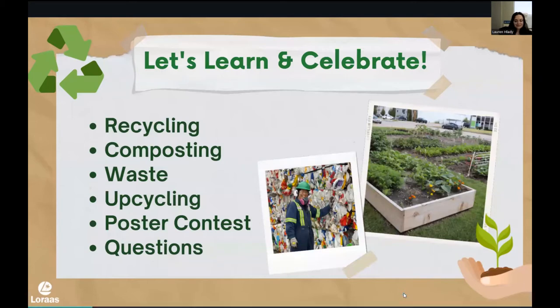So today, we are here to learn and celebrate. The things I'm really going to focus on: number one, recycling — obviously. Then we're going to talk about compost, about waste and garbage, about upcycling, and we're going to remind you about the poster contest. At the end, I will open it up for questions. The best format is through the chat or the Q&A — you're welcome to drop questions in there all throughout the presentation and I'll answer ones we're seeing repeated or that are beneficial for everyone at the end.